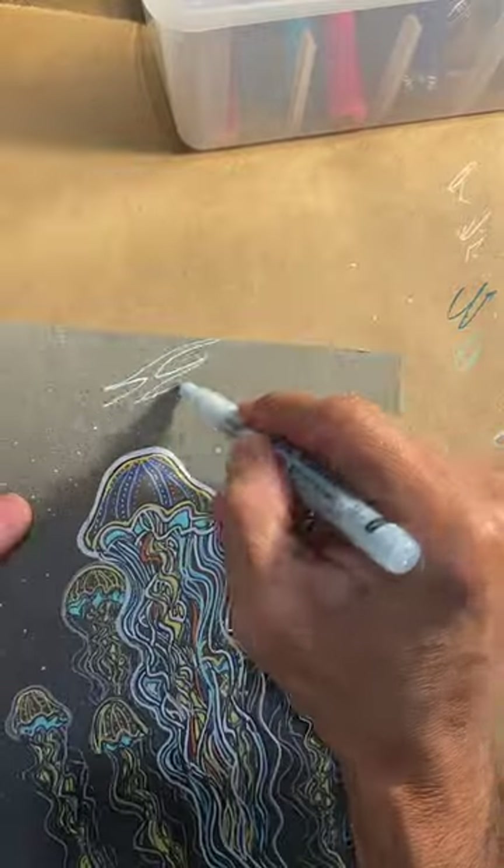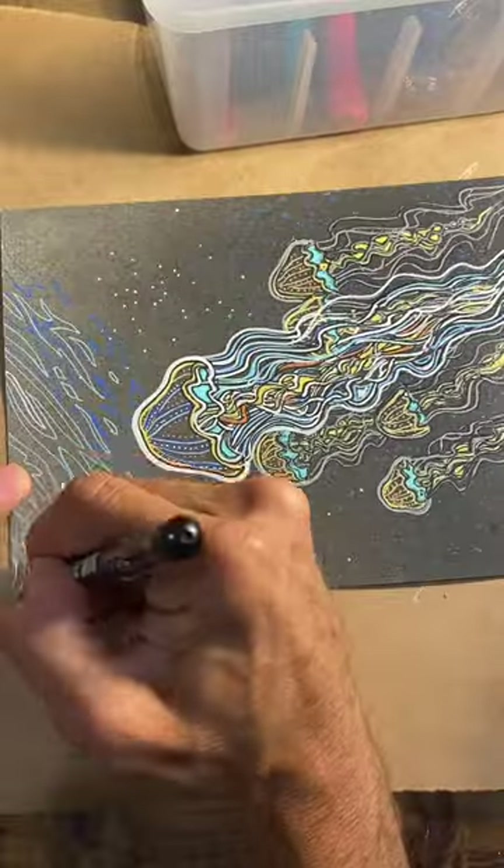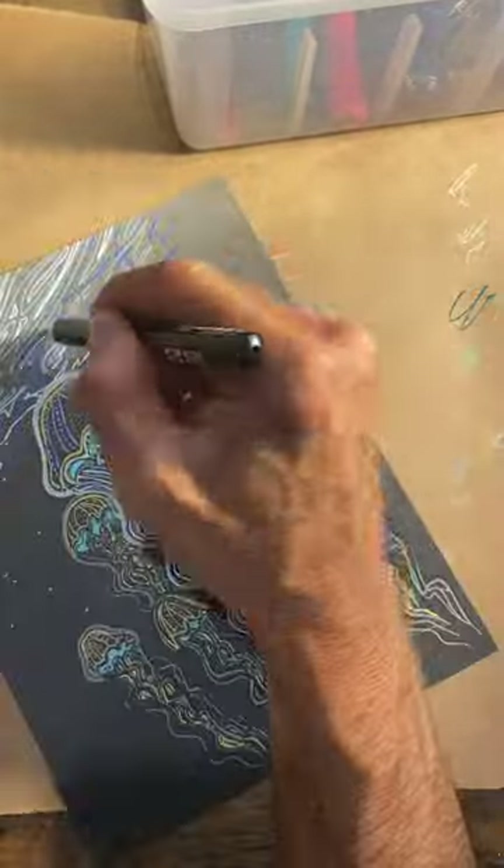It was all done with acrylic markers. I did it on toned gray paper that I did a base coat of black spray paint to kind of add that little gradient.